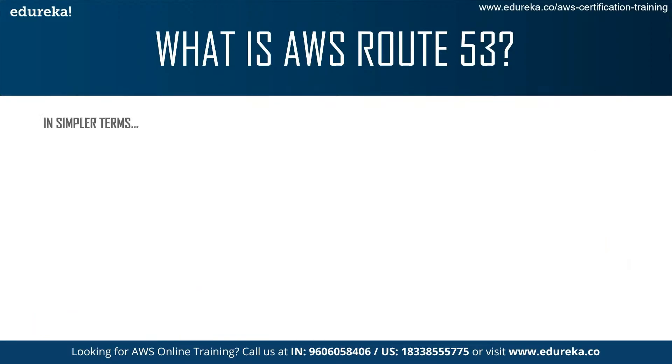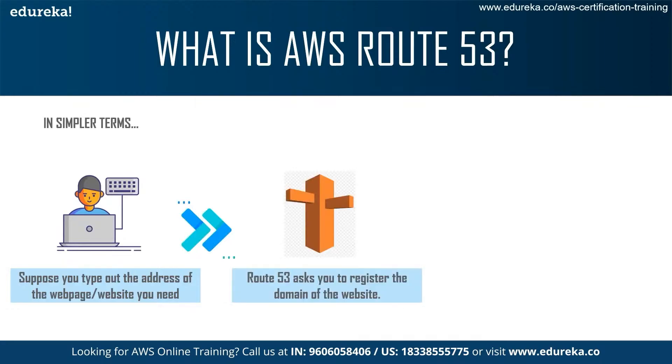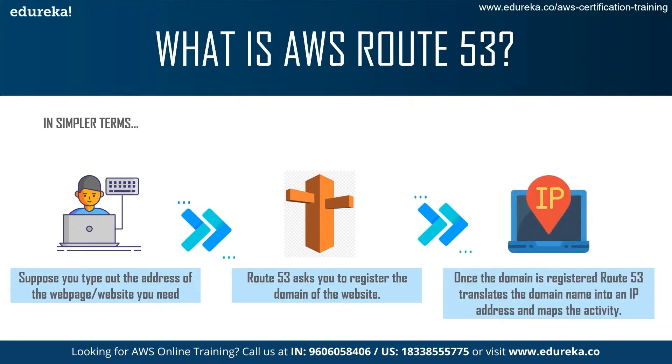In simpler terms, suppose you type out the address of the web page that you need. What Route 53 does is ask you to register the domain of the website. And once you do that, Route 53 translates the domain name into an elastic IP address which can be accessed by the public.